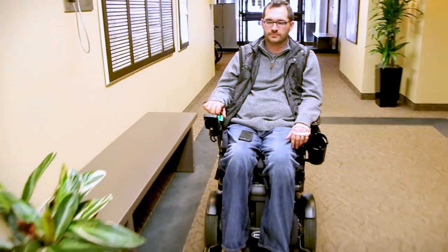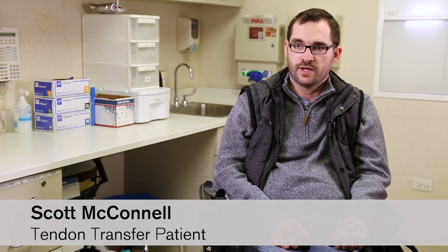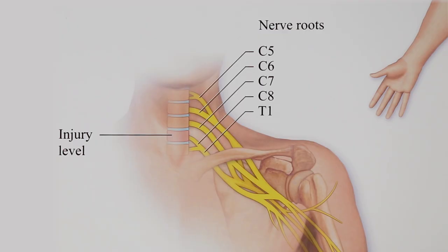September 22, 2015, I had a bad fall at work and had a spinal cord injury to my C5 and C6 vertebra.